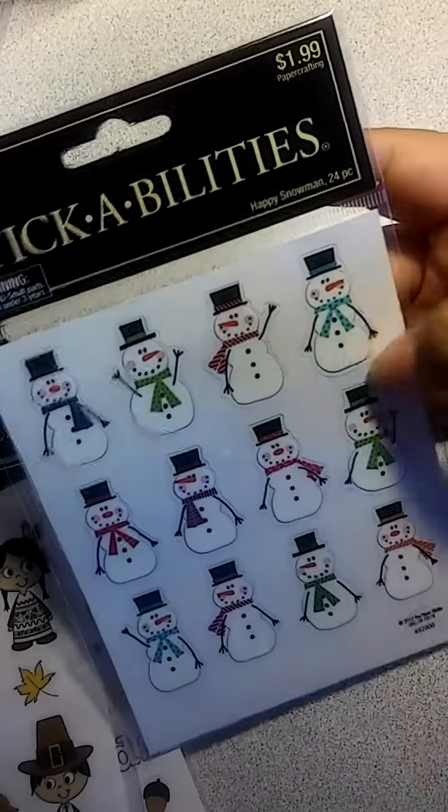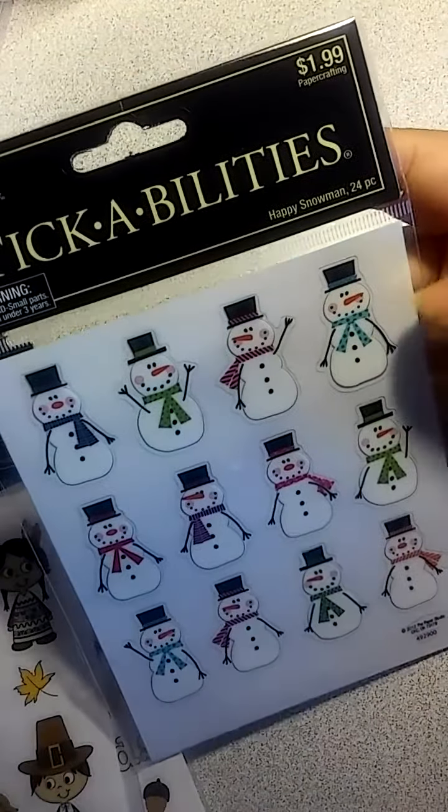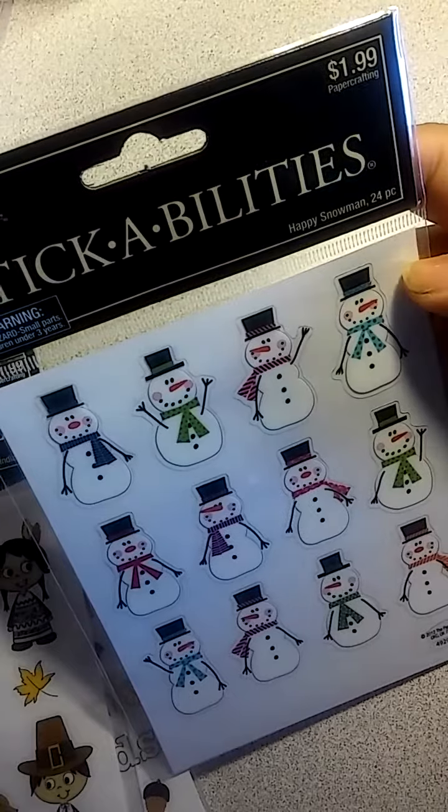Then I got one Christmas one. I thought those were too cute to pass up — the little scarves with the snowman, happy snowman, 24 pieces. I didn't think that was a bad deal, so I got that.